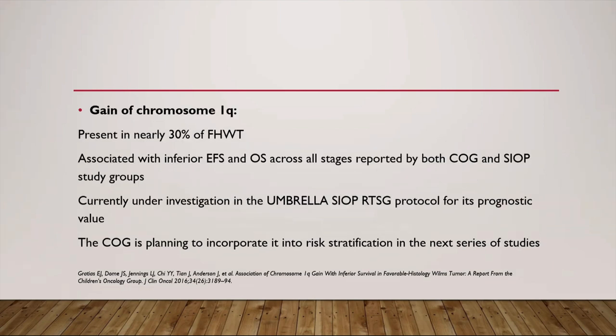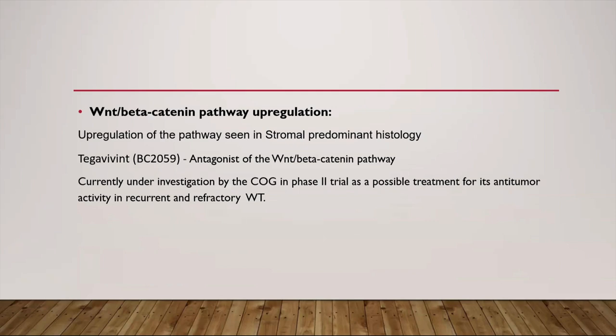These findings have led to incorporation of loss of heterozygosity into risk stratification for favorable histology Wilms tumor in the current COG treatment protocol, with intensified treatment recommended for those carrying these losses. The gain of chromosome 1q, present in nearly 30% of favorable histology Wilms tumor, is also associated with inferior event-free and overall survival across all stages as reported by both COG and SIOP, and is planned to be incorporated into COG risk stratification in the next series of studies. The WNT/beta-catenin pathway has been seen in stromal predominant histology, and Tegavivint — an antagonist of this pathway — is currently under investigation by COG in phase 2 trials for recurrent and refractory Wilms tumor.